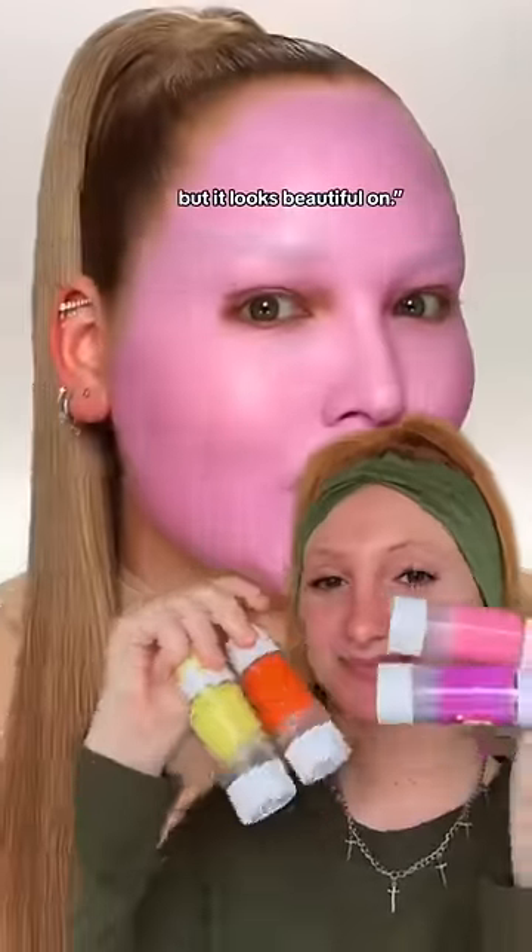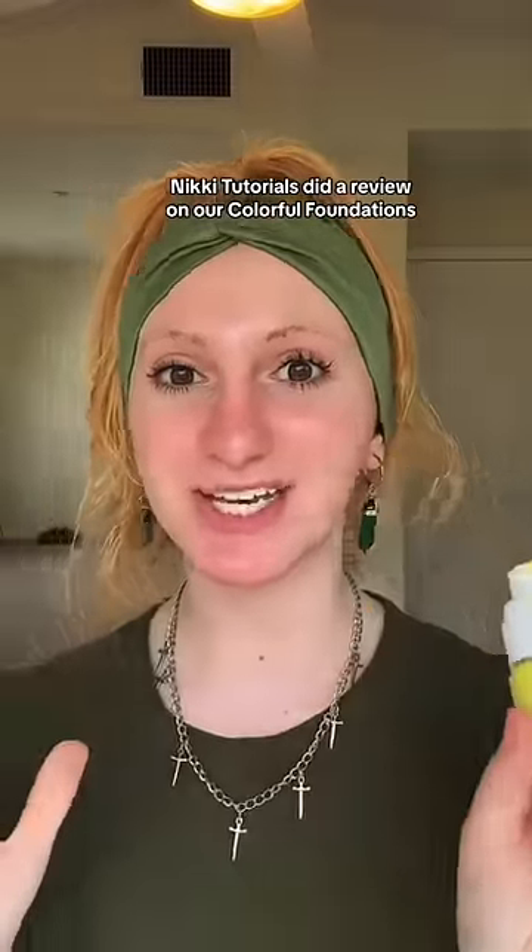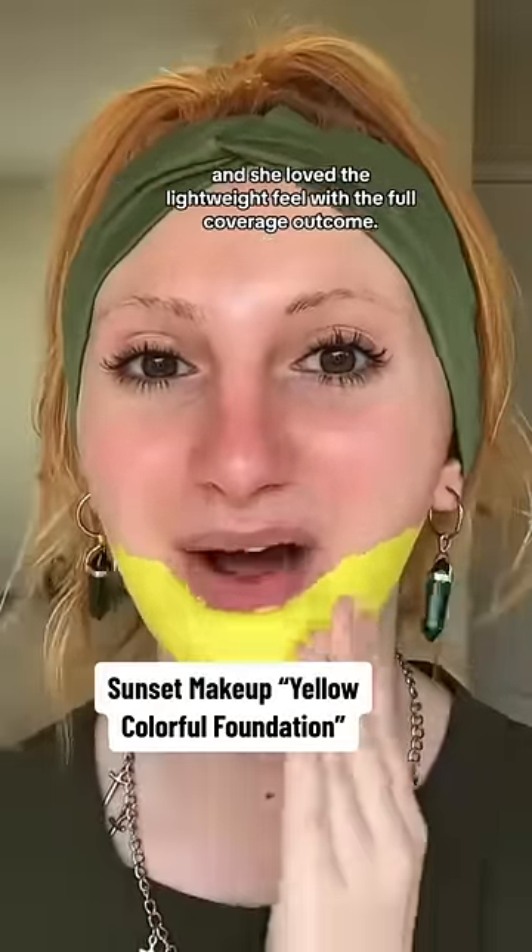It's a colored foundation, but it looks beautiful. Nikki Tutorials did a review on our colorful foundations, and she loved the lightweight feel with the full coverage outcome.